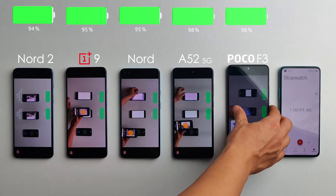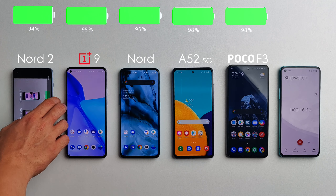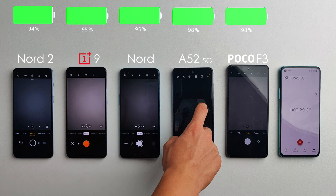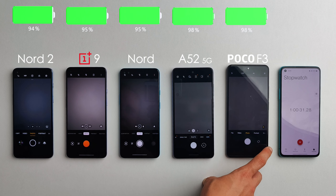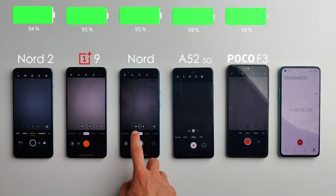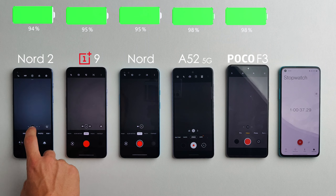After one hour of YouTube there's already a small difference between the battery lives. We have 98% on the A52 and the F3. The original Nord and the OnePlus 9 have 95%, and the Nord 2 is sadly in last place with 94% remaining.